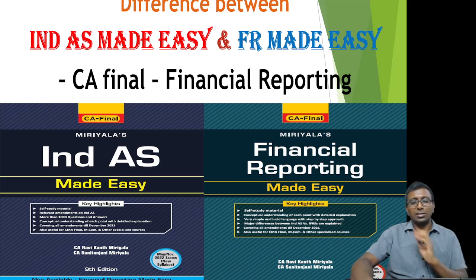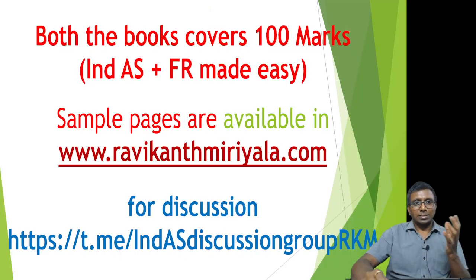Let me give you further details about what is in each book. As I said, both books together will cover hundred percent of the syllabus. If you purchase only India's Made Easy book you will be missing a few chapters. Sample pages of these books are available on my website, ravikantmiriyala.com, where you can also place an order.